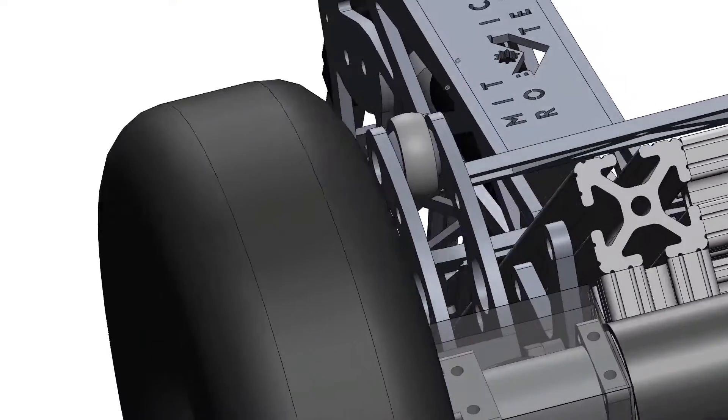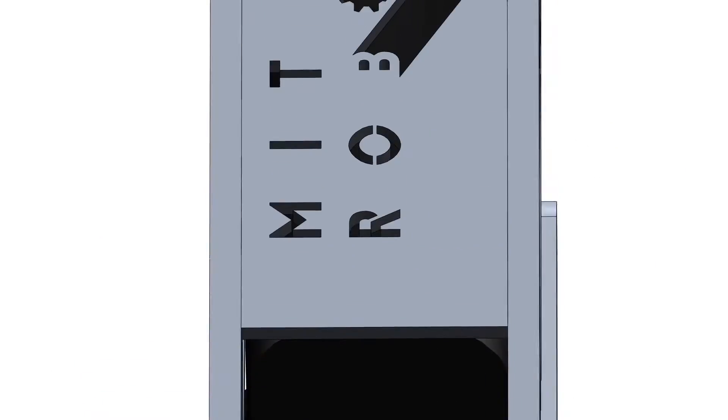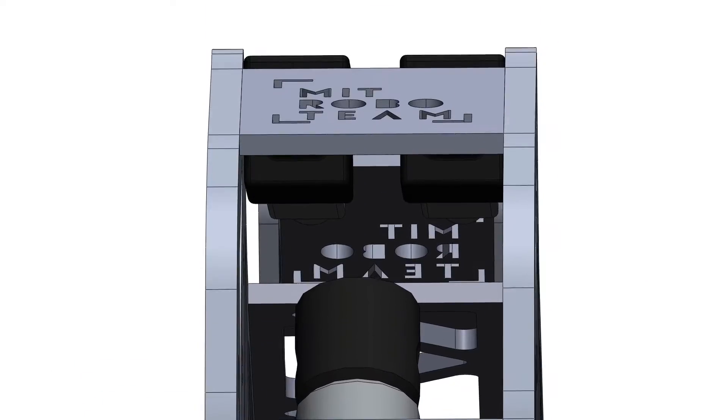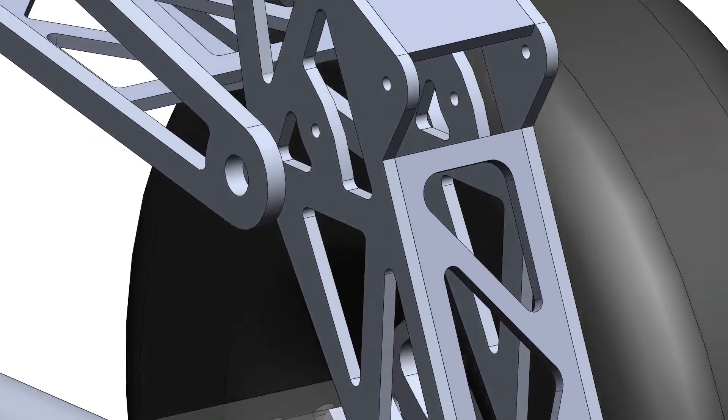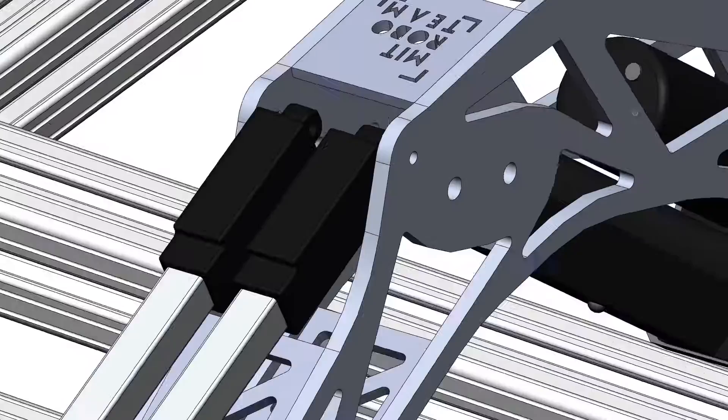The design of our sample retriever system is based on the arm design of commercial excavators. It is 5 degrees of freedom. It's built from a boom, a stick, and a claw. Each of these is powered by electrical linear actuators. This design gives us massive manoeuvrability combined with massive strength.